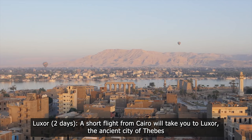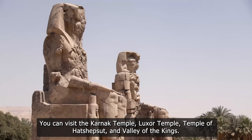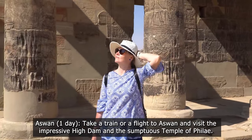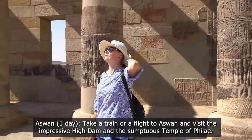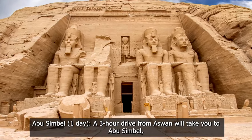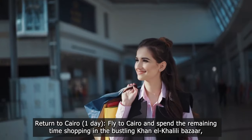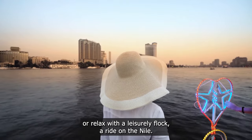Luxor — two days: a short flight from Cairo will take you to Luxor, the ancient city of Thebes. You can visit the Karnak Temple, Luxor Temple, Temple of Hatshepsut, and the Valley of the Kings. Aswan — one day: take a train or flight to Aswan and visit the impressive High Dam and the sumptuous Temple of Philae. Abu Simbel — one day: a three-hour drive from Aswan. Then return to Cairo — one day: fly back and spend remaining time shopping in the bustling Khan el-Khalili Bazaar or enjoy a leisurely felucca ride on the Nile.